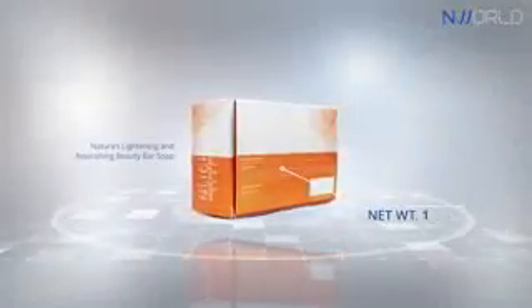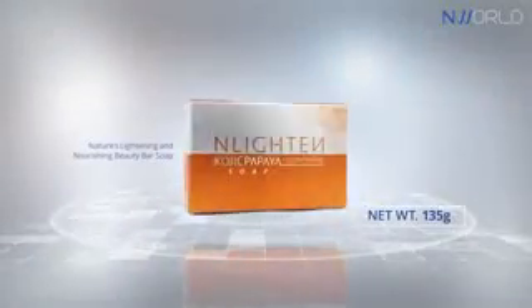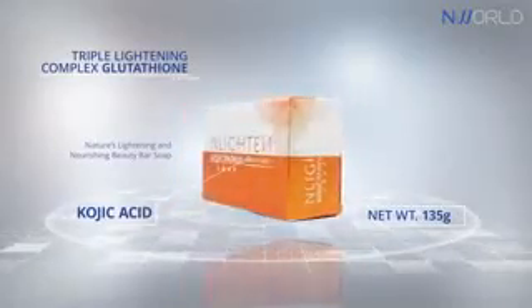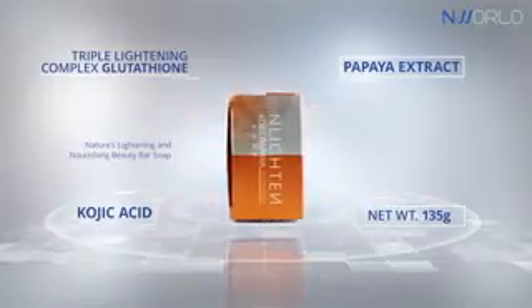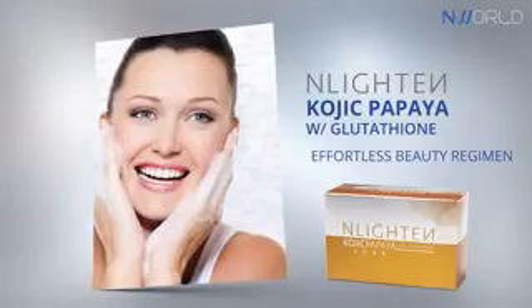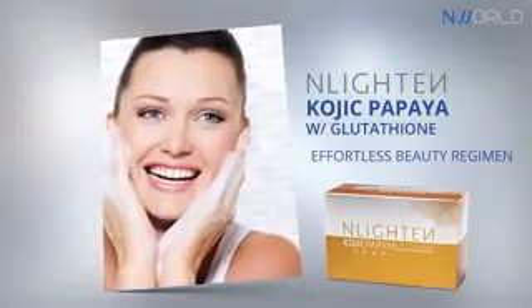Enlighten Kojic Papaya with Glutathione — nature's lightening and nourishing beauty bar soap. Triple lightning with glutathione, kojic acid, and papaya extract. Enlighten Kojic Papaya with Glutathione is delicately formulated to make your beauty regimen effortless by combining the powerful essences of glutathione, kojic acid, and papaya extract.